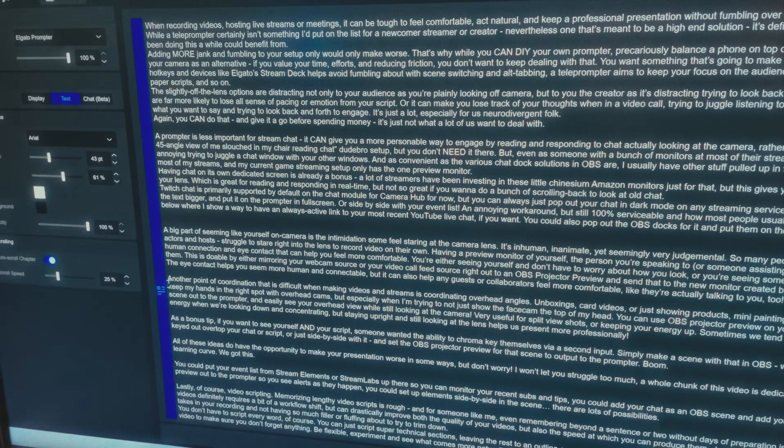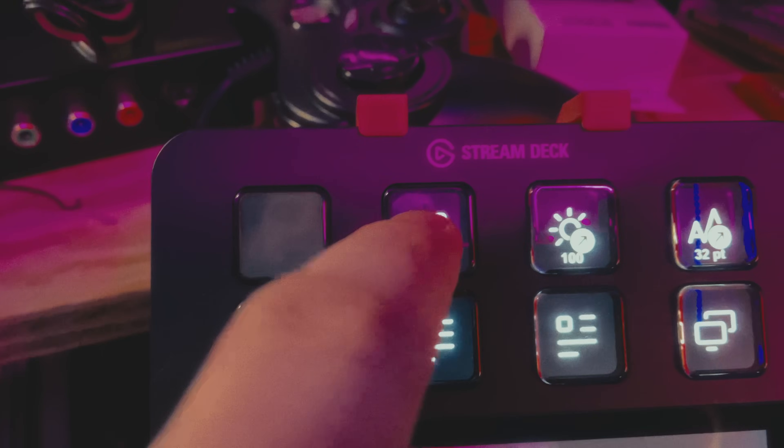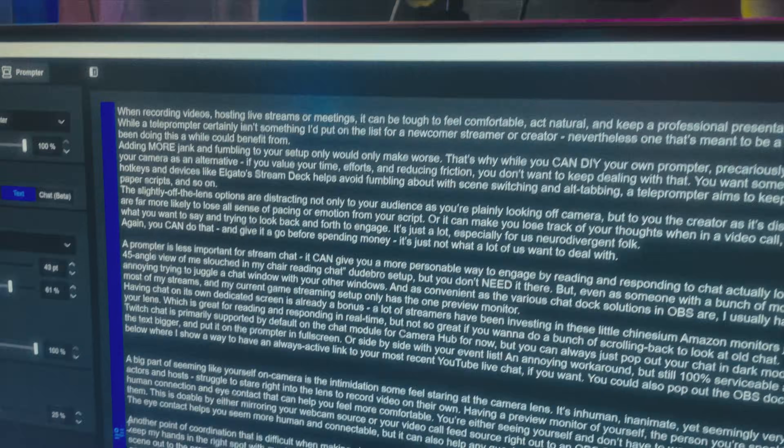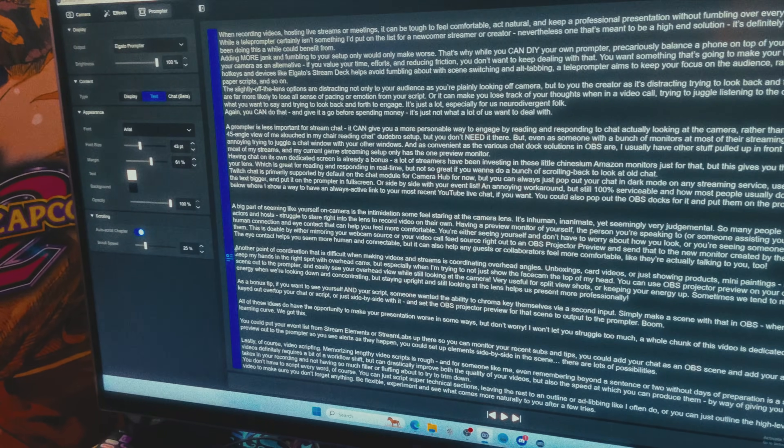Of course, you could use the prompter for video scripting. Memorizing lengthy video scripts is rough, and for someone like me, even remembering beyond a sentence or two without days of preparation is a struggle. Scripting videos definitely requires a bit of a workflow shift, but it can drastically improve the quality of your videos and the speed at which you produce them — more accurate takes, less filler to trim down later. You don't have to script every word; you can just script super technical sections, leaving the rest to an outline or ad-libbing, or just outline the whole video with high-level points. Be flexible, experiment, and see what comes more naturally after a few tries.